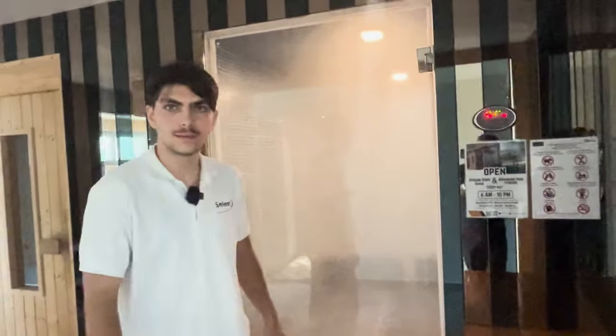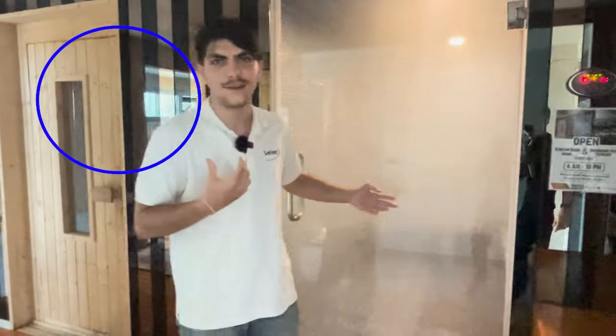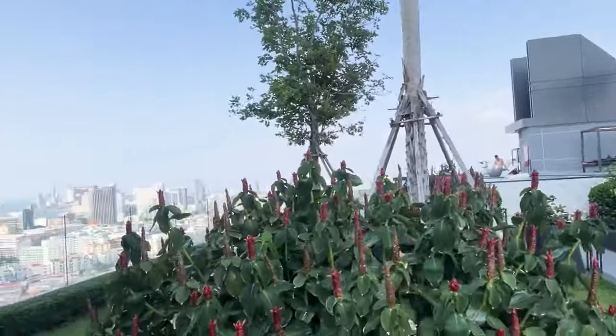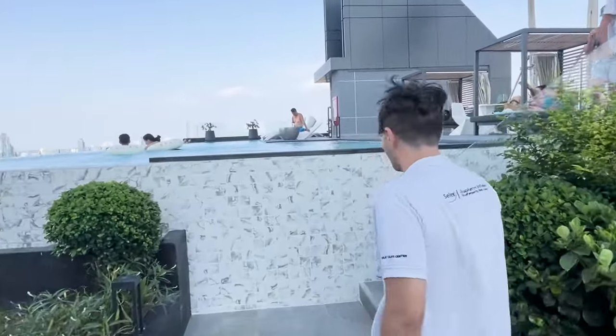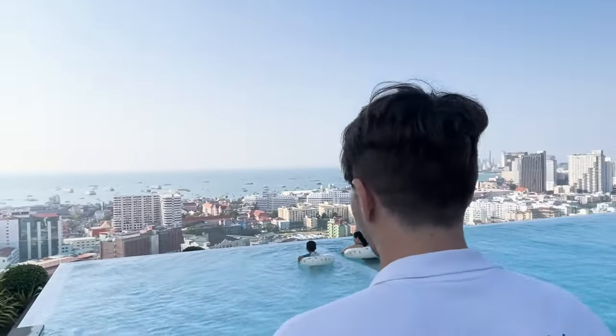Right when you're done with the gym, you can head straight to the sauna — they have both a dry sauna and a steam sauna, which is really nice for your throat and healing sickness. When you come out, there's a very natural garden that's calming, with a 360-degree view of all of Pattaya. And the best feature: they have an infinity pool overlooking the ocean — you can come up here and look out at the distant ocean. It's absolutely amazing.